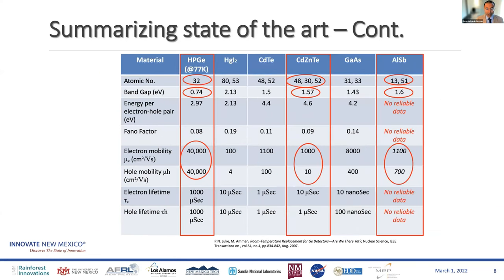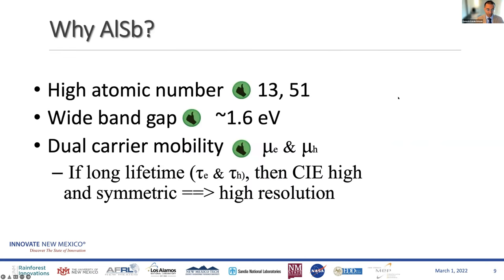So those are some of the other options. In the very end, you see aluminum antimonide, which has parameters that make it a very promising material. It's not as good as germanium at 77 Kelvin, but it's significantly competitive compared to the current state of the art in cadmium zinc telluride. That summarizes why aluminum antimonide is great for radiation detectors — high atomic number, wide band gap, and good dual-carrier mobility.